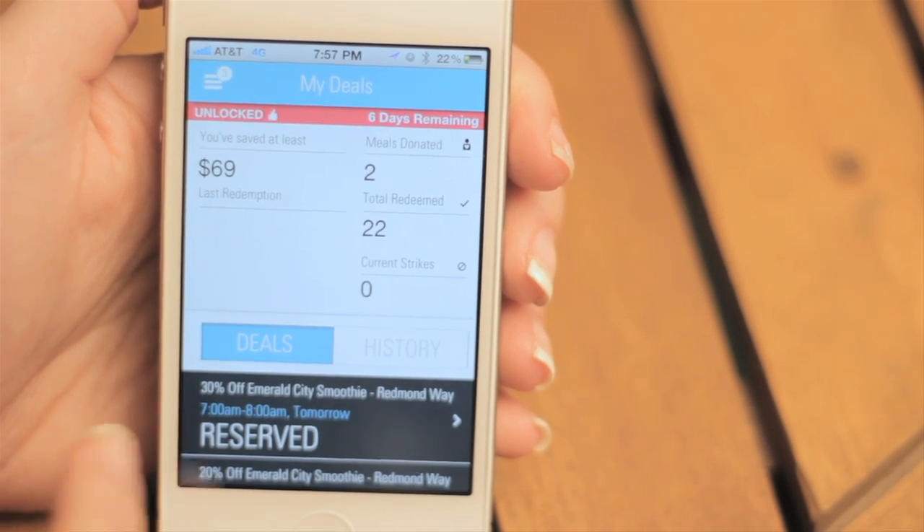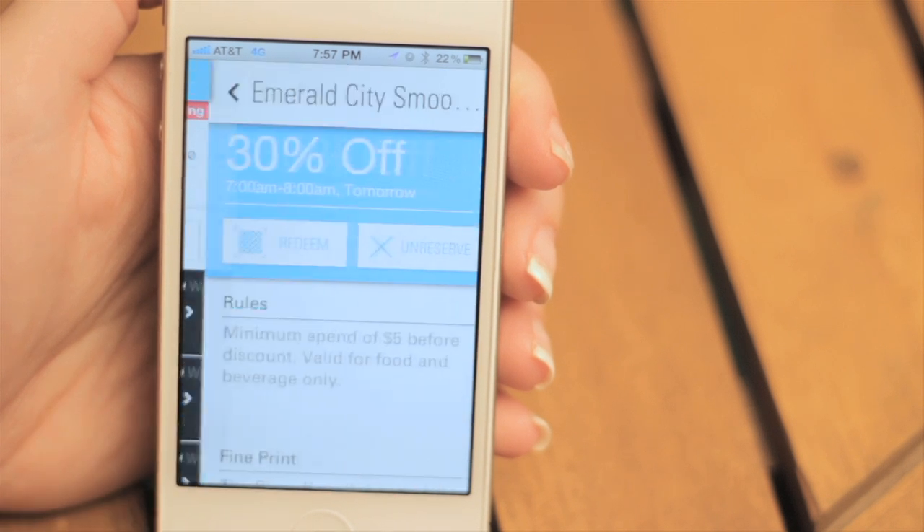There, you will find the deal that you reserved. If your plans change, no problem. Just be sure you unreserve that offer to avoid getting a strike on your account. If you accumulate three strikes, your account will be briefly suspended from accessing all the offers. But that can all be avoided by simply unreserving the deals you don't plan on using.